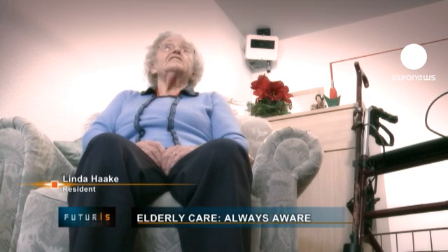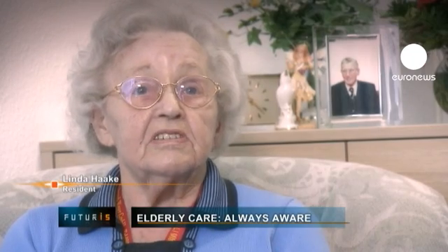This system makes me feel safe. I know that if something happens, it will send out an alarm signal, even if I don't really understand how the thing works.